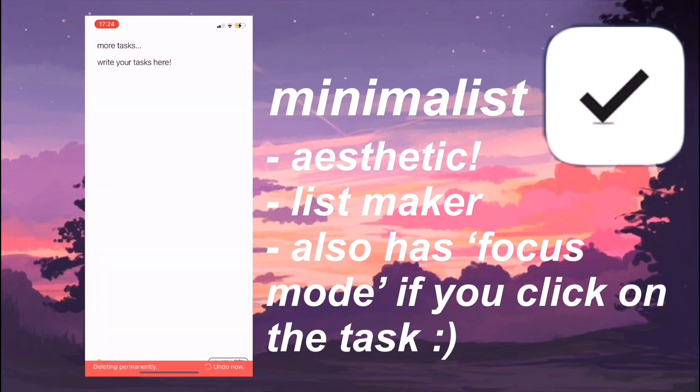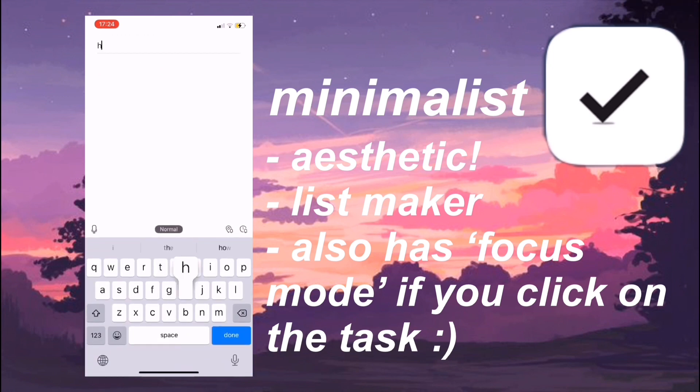Basically, if you tap on a task you can focus on that task, which is insane because it's like an all-in-one app. When you tap on your task it will take you to a timer setting and you can start the timer to completely focus and concentrate on that task.